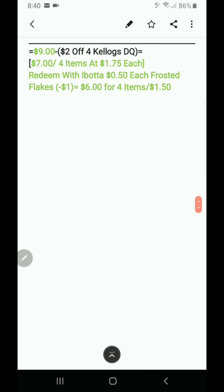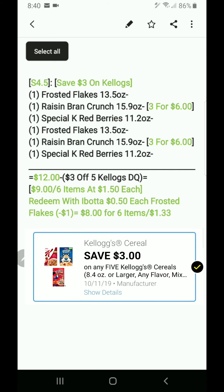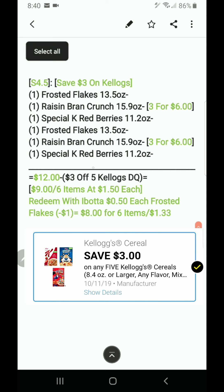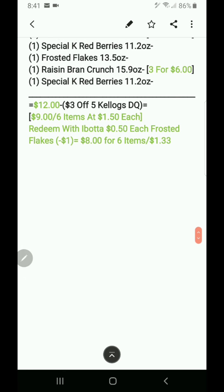Scenario four and a half: saving three dollars on Kellogg's. There's a coupon — when you buy five, save three dollars. Instead of just five, do two sets of three-for-six, making it twelve dollars. Minus the three-dollar-off-five Kellogg's DQ makes it nine dollars, or six items at a dollar 50 each. Redeem two 50-cent Frosted Flakes Ibotta offers — that's a dollar off — making it eight dollars, or six items at a dollar 33 each. Note the Ibotta limit is five.